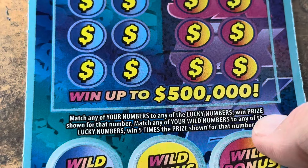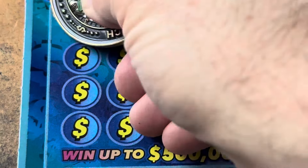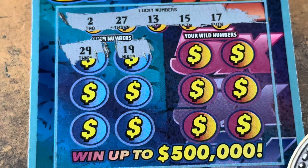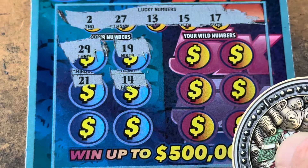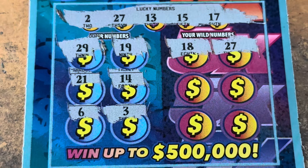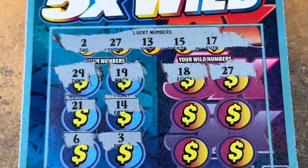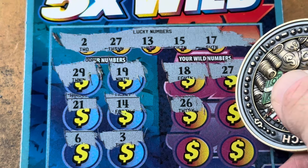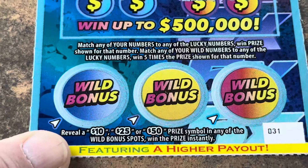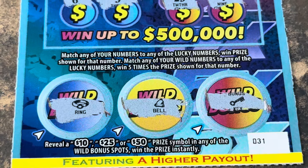Is the winner right here on 31? Let's hope so. Come on 31 — 21, 2, 13, 15, 17, and 27. 29, 19, 21, 14 in the middle. 6 and 3, we needed 2. 18 is one off. 27 — yes! We have a 5x number, y'all! That's what I'm talking about right there. 26, one off. 24, give me another one. 23, and last shot is a 9. Could we have a bonus to go with it? We got a ring, a bell, and a key.